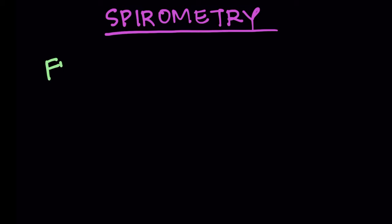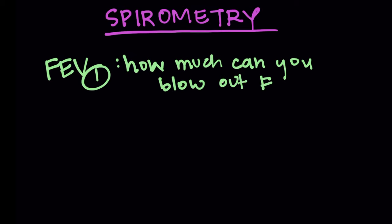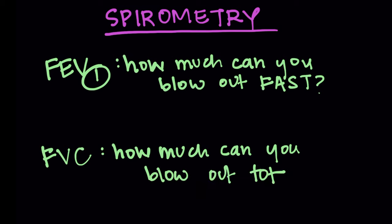For spirometry, there are mainly two things: FEV1, which is how much you can blow out in one second — how fast you can blow out — and then FVC, the forced vital capacity, which is how much you can blow out in total. Those are the main two numbers to know for spirometry.